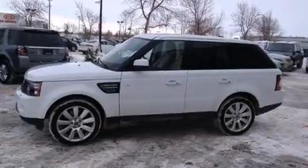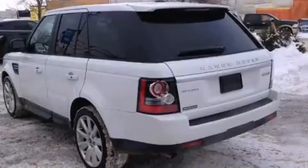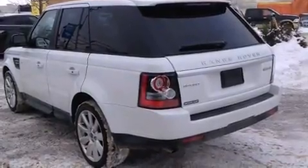Top features include remote keyless entry, leather upholstery, a built-in garage door transmitter, a power seat, a power lift gate, and voice-activated navigation.